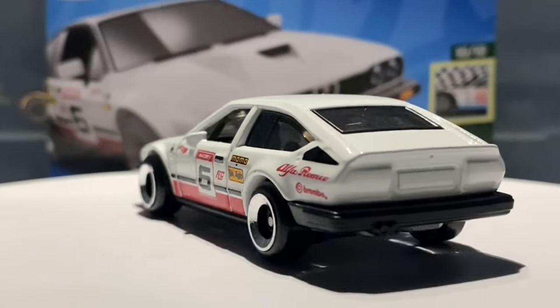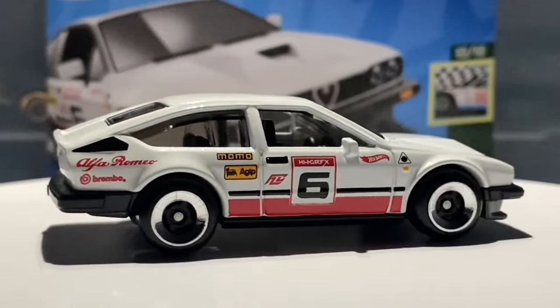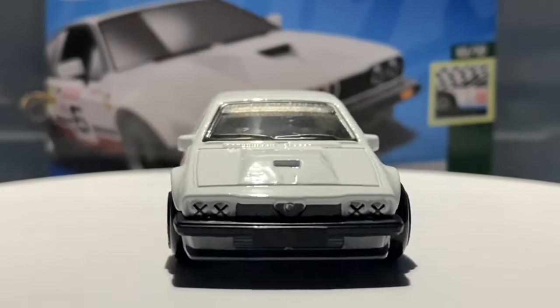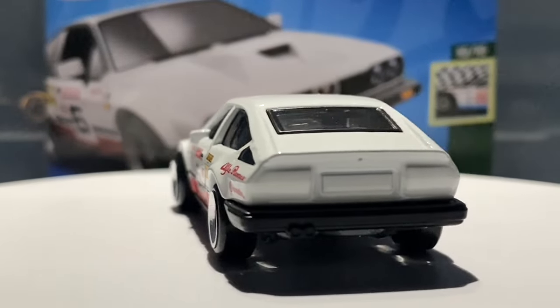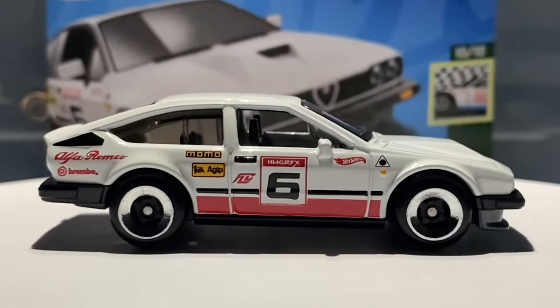I found this car in a local Aldi store at the price of £1.69. The way I found out that Aldi stores were going to be getting Hot Wheels was through a Facebook group — I saw loads of people creating a big commotion about Aldi stores getting loads of Hot Wheels in Q case. No other stores here in the UK have had Q case yet.